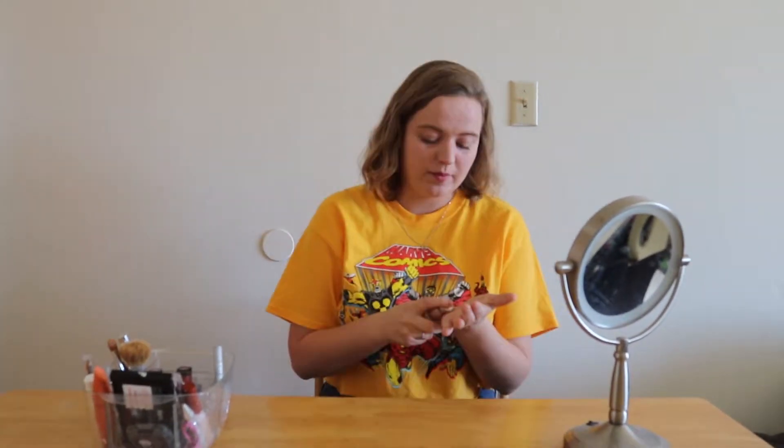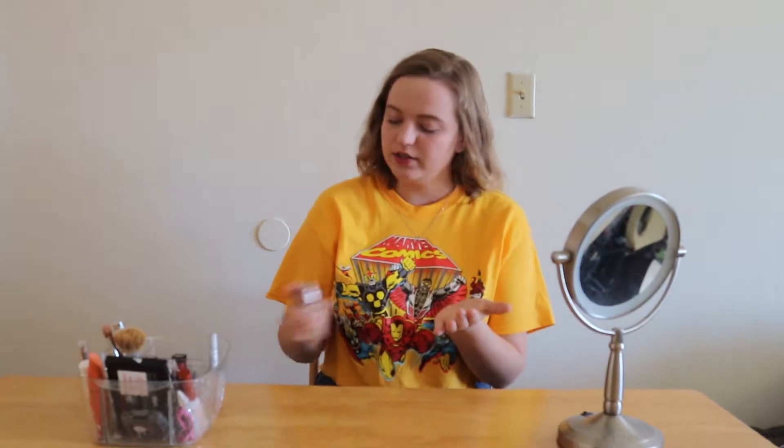So let's get started. The first product I'm gonna show you guys is my cocoa butter foundation. I'm really excited about this one — it's supposed to have a really silky finish. So just kind of put it all over your face.